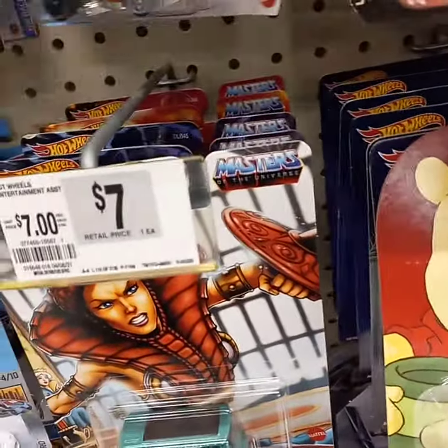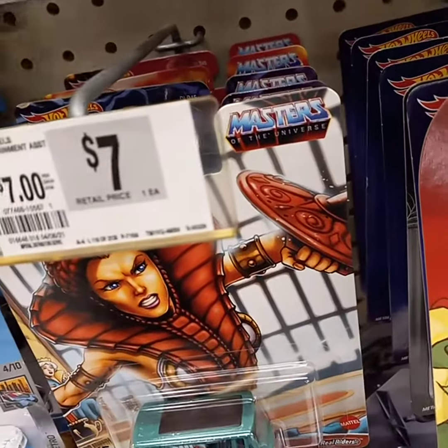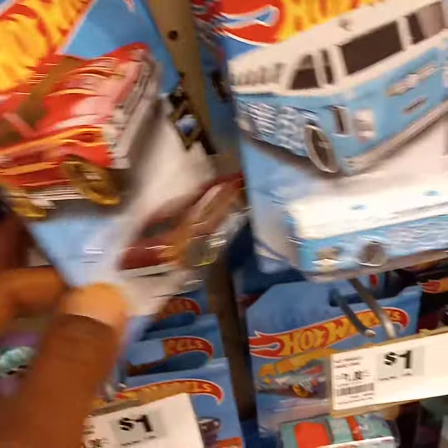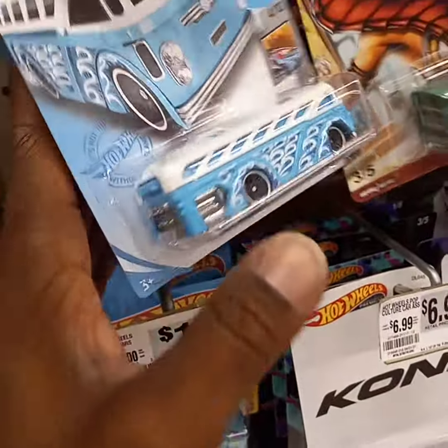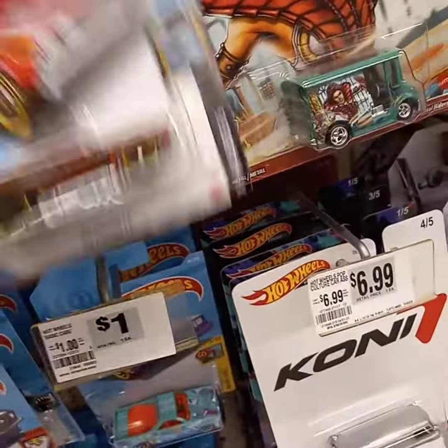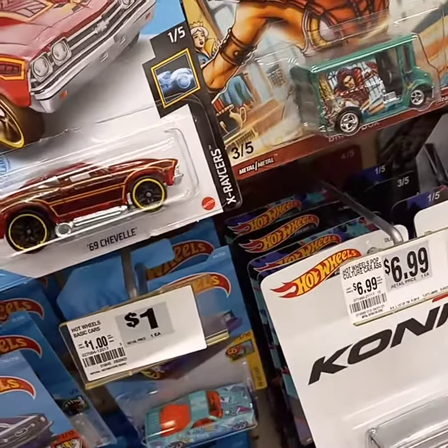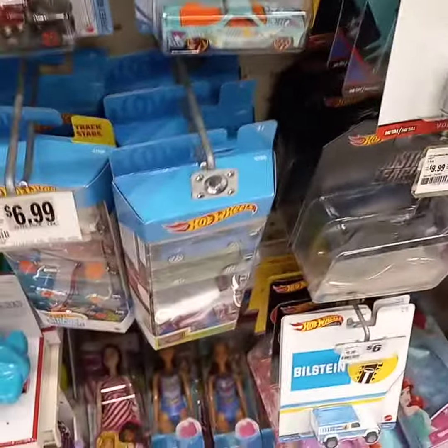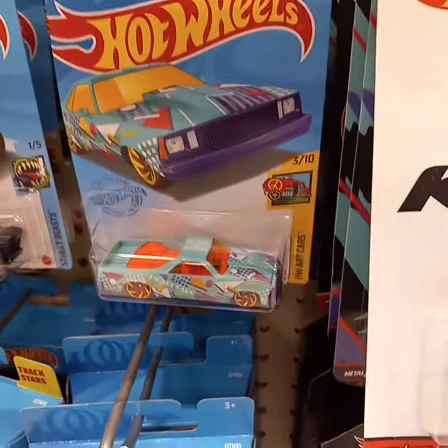They've got all the new ones — I am excited! They got the new Batman, the Nissan Fair Lady, the Supra. We'll take the Mustang for sure, and the new El Camino — we'll take that too.